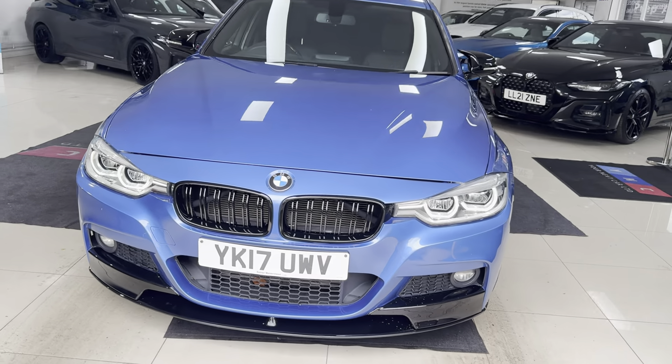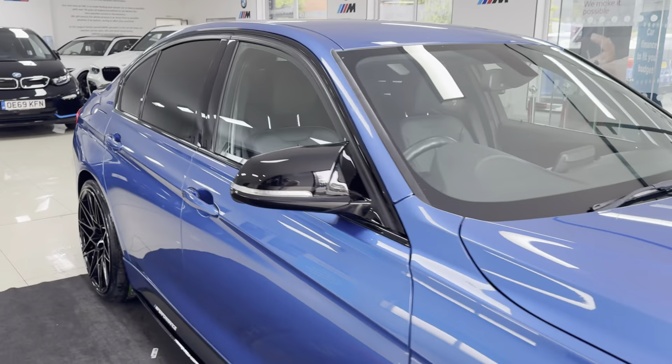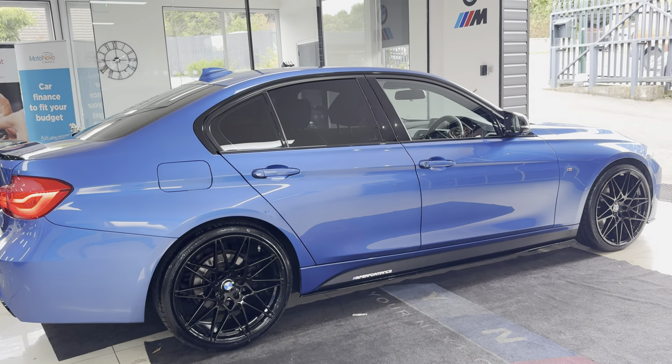Hello, welcome everyone to the walk-around video here at Your Next Car — the 320d M Sport saloon finished in Estral Blue. It benefits from the in-house enhancement kit alongside some nice options and features. If you want to know more, simply use the links available.